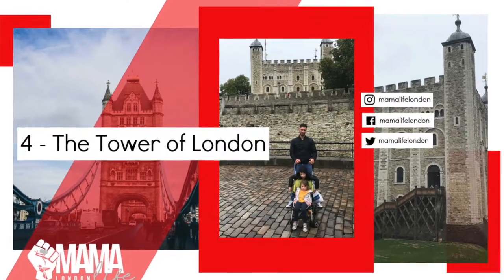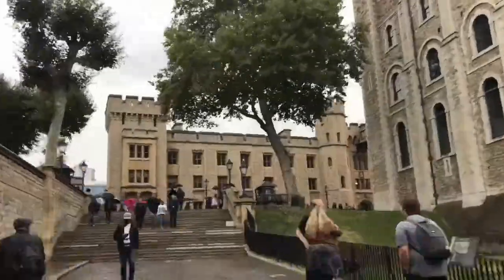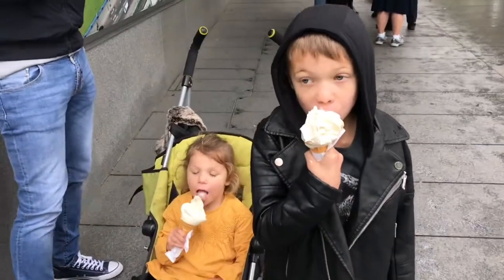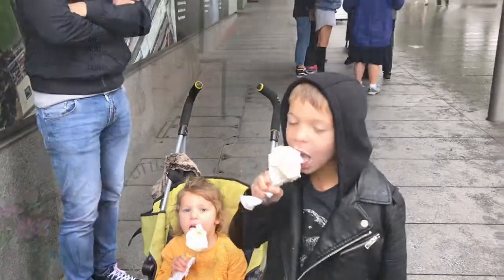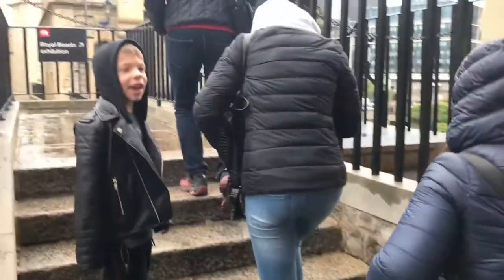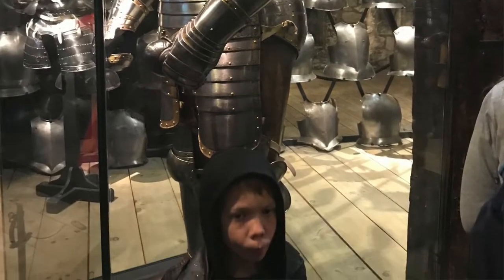I'm not entirely sure I'd recommend the Tower of London for younger children, but if you have older children who are particularly interested in history it's quite a good visit — though I'd suggest doing it on a day when the weather is nice. There are a lot of bits that are outside. On the day we went it was pouring down with rain, the queue to the tower was enormous, as was the queue to the crown jewels. It's quite expensive for a family — it cost us £72. My son was very intrigued by Henry VIII's armour, particularly because of an enormous metal codpiece.